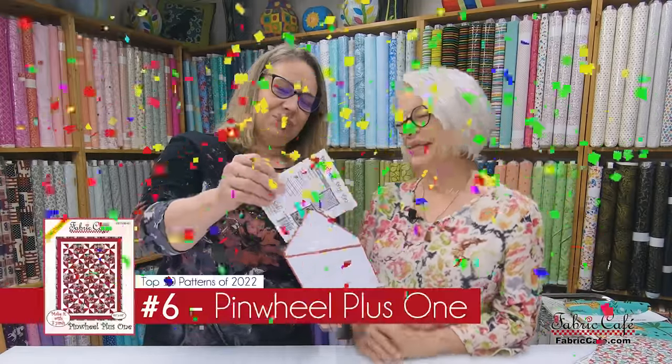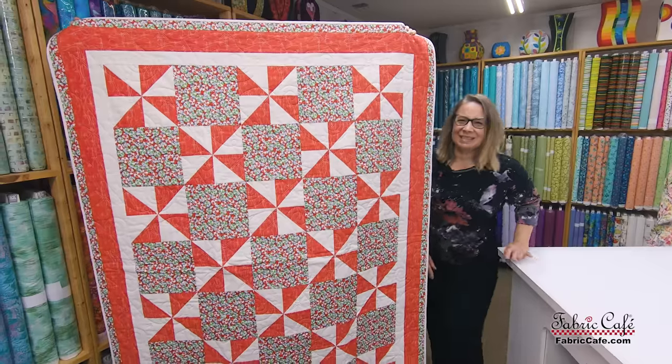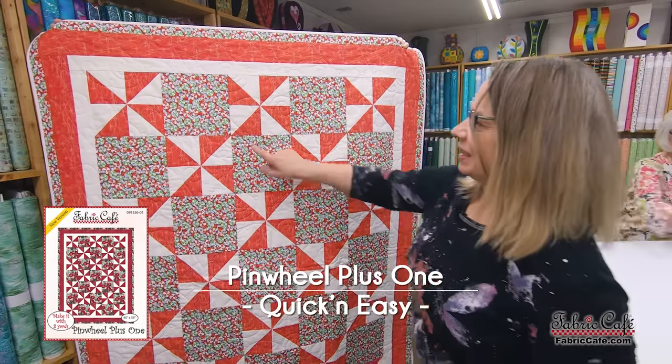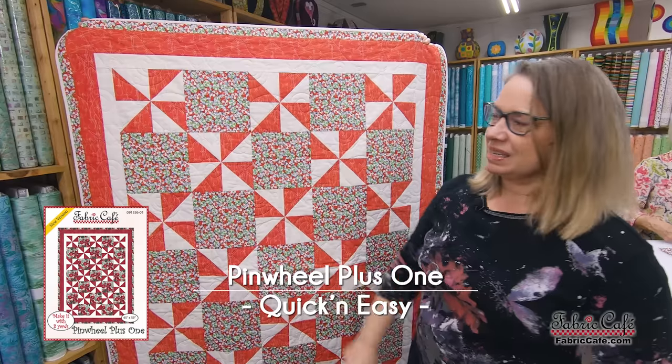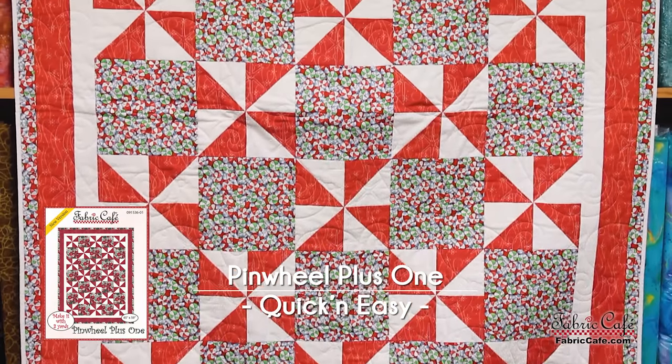Number 6 is Pinwheel Plus One — these are great patterns. You should go back and check out last year's top 10 video on YouTube to compare. Here is Pinwheel Plus One — such a sweet quilt. I love this nice big block with fun pinwheels to give some movement. Just a happy, spunky quilt. Let's check out the fabric.